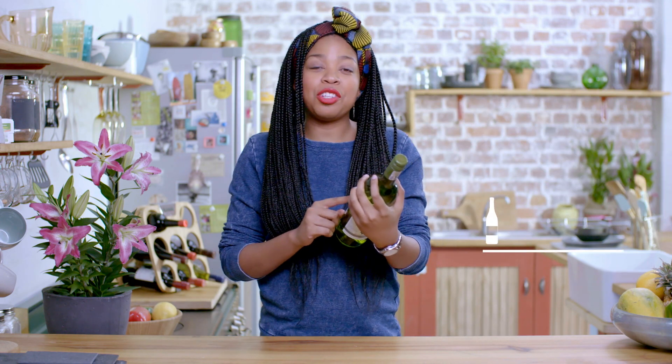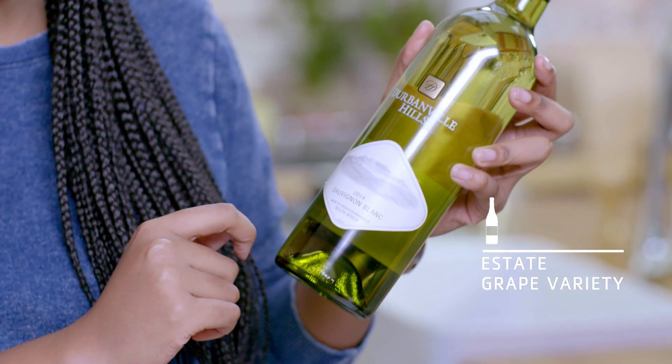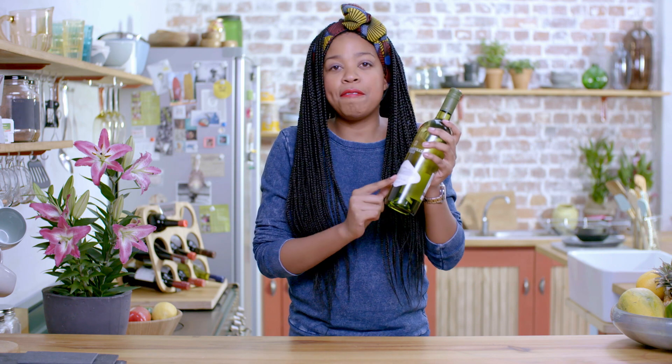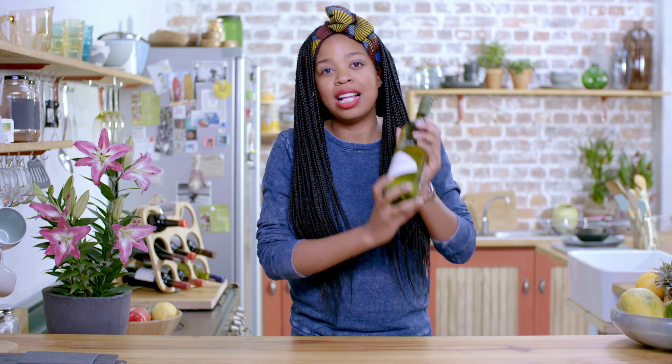Now what the label will tell you is which estate the wine is from, what type of grapes were used, the year it was made, as well as the region. Now in South Africa, most wine is made in the Western Cape region. This particular bottle is Durbanville Hills — made in the Durbanville Hills wine estate, it's a 2014 Sauvignon Blanc and the wine of origin is Durbanville, South Africa.